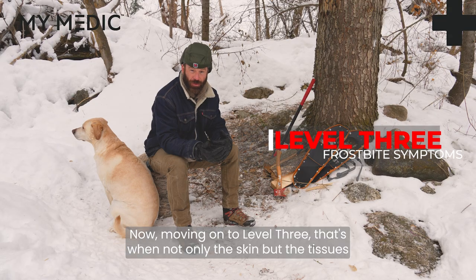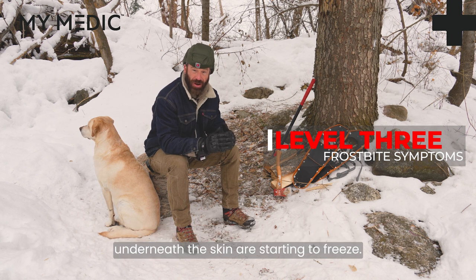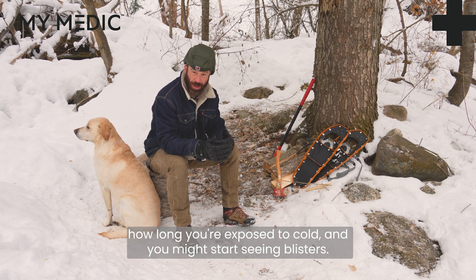Moving on to level three — that's when not only the skin, but the tissues underneath the skin are starting to freeze. With level three, depending on how long you're exposed to the cold, you might start seeing blisters.